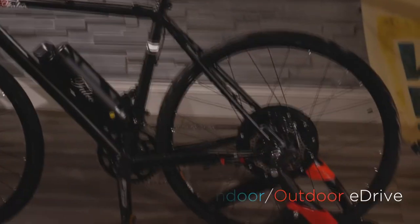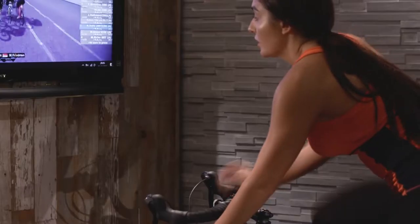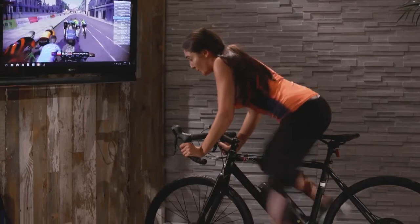This smartphone app is compatible with all the eDrive platforms except for the Teratrike eDrive course. A combination of indoor and outdoor features — the indoor fitness feature has been added to this update. Before, we had dedicated applications for both indoor and outdoor features separately. Now, you can use both features from this single app. No need to download different apps for indoor and outdoor features.